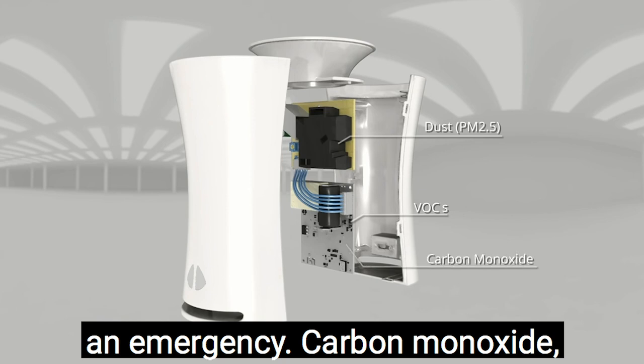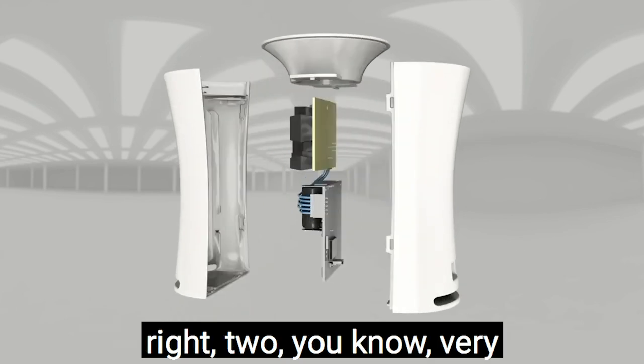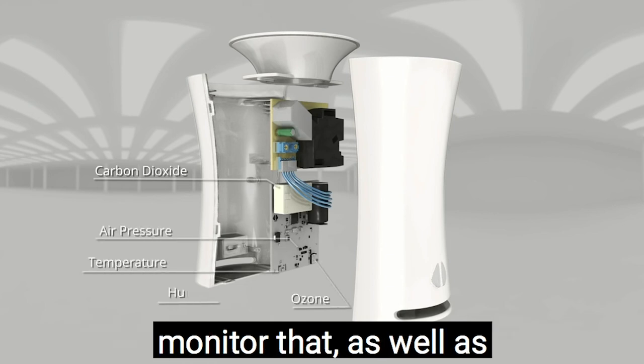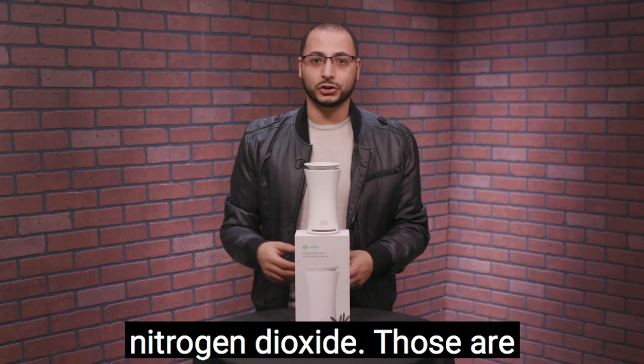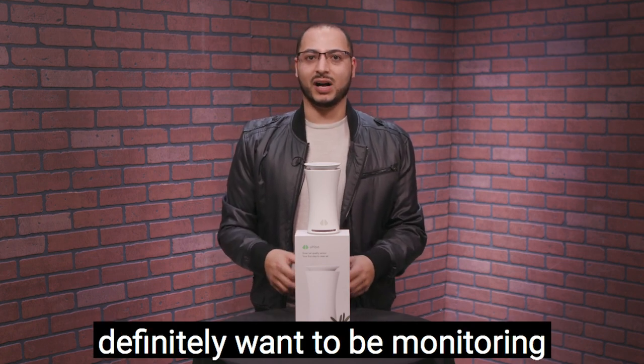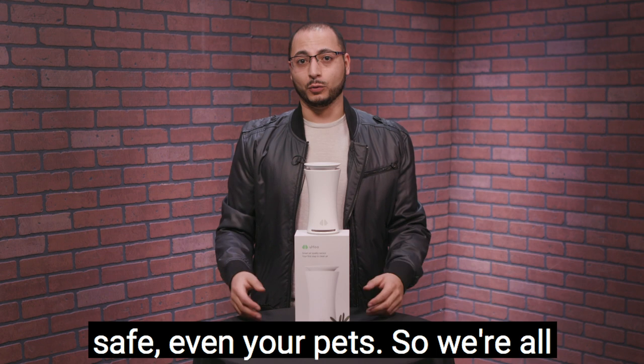For example, if it detects ridiculously high amounts of carbon dioxide — or carbon monoxide — that's an emergency. These are very poisonous gases that can be dangerous at high levels in the home. You can also monitor nitrogen dioxide. Those are three chemicals you definitely want to monitor to keep your family, home, and even your pets safe.